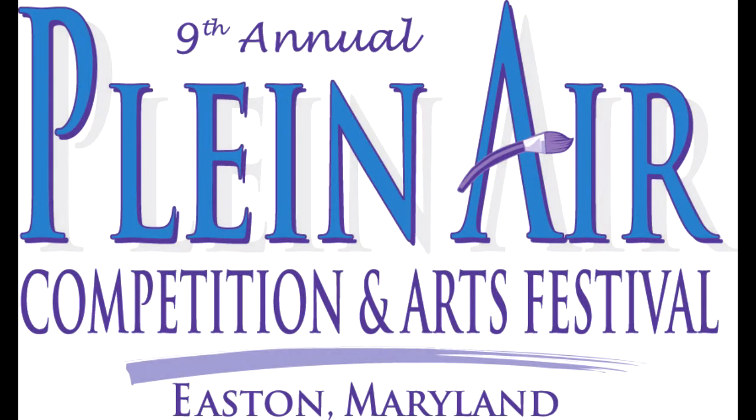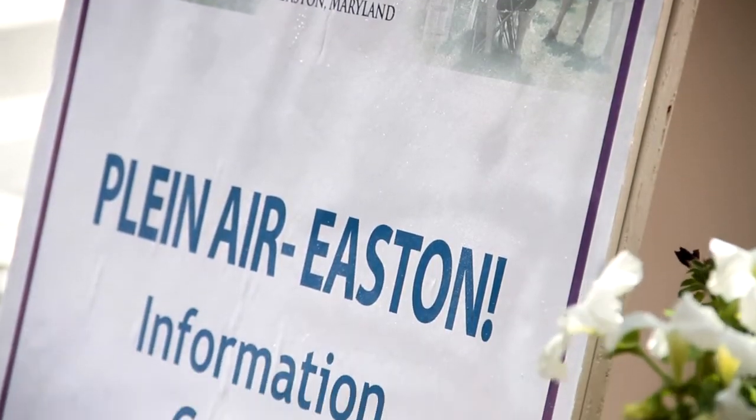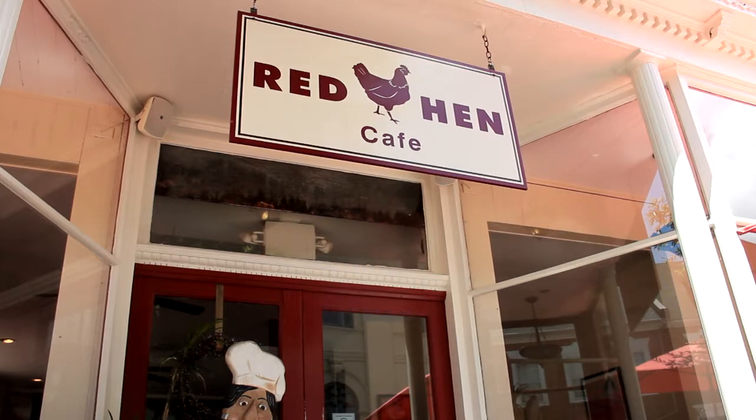When visitors and tourists come to Plein Air Easton and want to find out the who, what, when, and why about the event, they simply step into the Red Hen Cafe on Gold's Brochery, where a charming staff of volunteers awaits with information on all things Plein Air Easton.